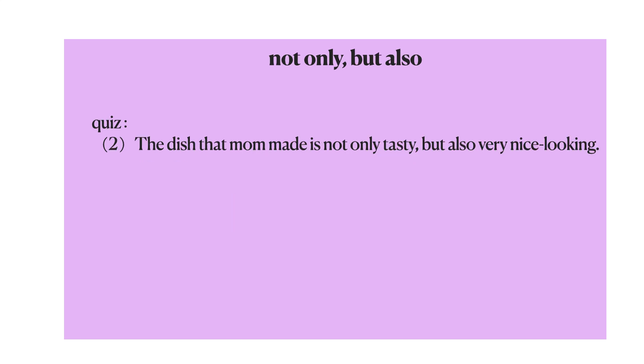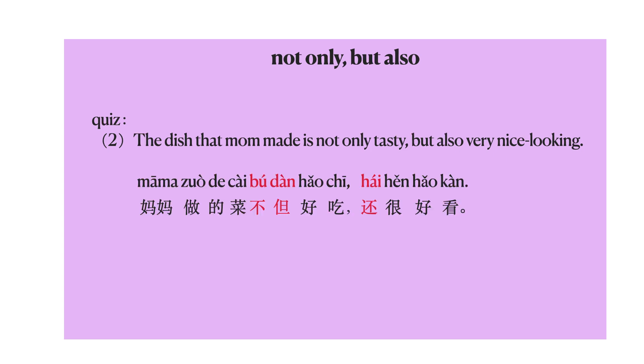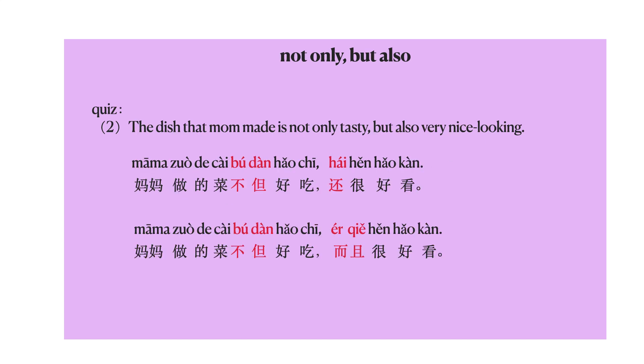Another question. If you want to say, 'The dish that mom made is not only tasty, but also very nice looking,' how do you say this one? The answer is: 妈妈做的菜不但好吃，还很好看。 Or you can say: 妈妈做的菜不但好吃，而且很好看。